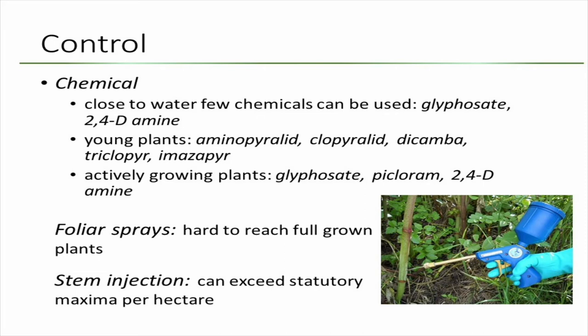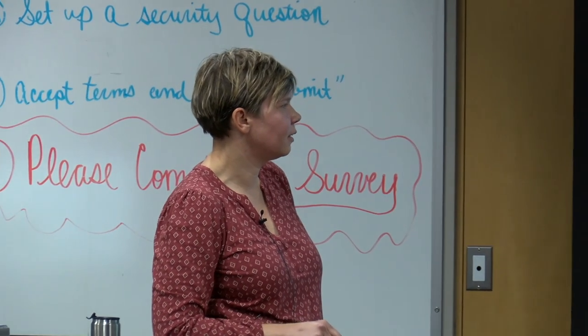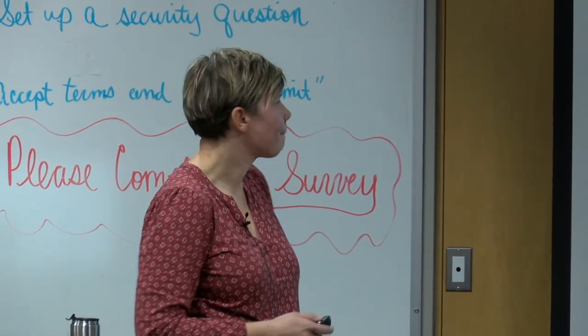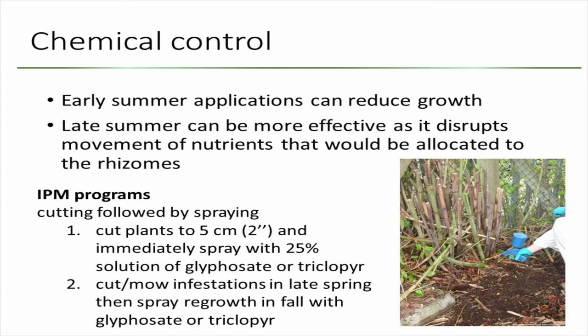You can do foliar sprays, especially early in the season. Later in the season that can be challenging when plants are three meters tall, so stem injections seem to work well. The only problem is that by the time you inject 1,000 stems, you can easily exceed the statutory maximum per hectare for that chemical. Early summer applications can reduce growth, but late summer applications can be more effective because they disrupt the movement of nutrients allocated to the rhizomes, preventing regrowth the following year.